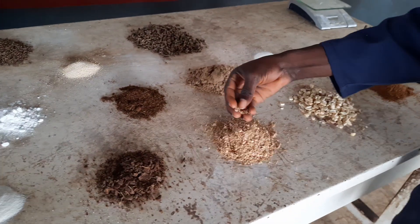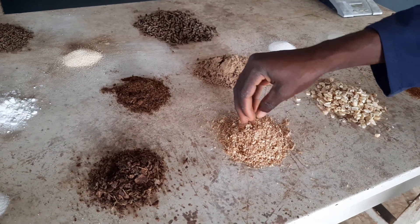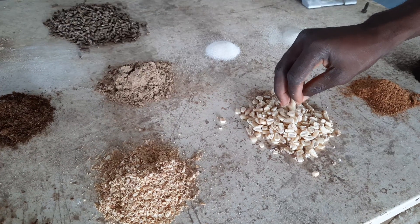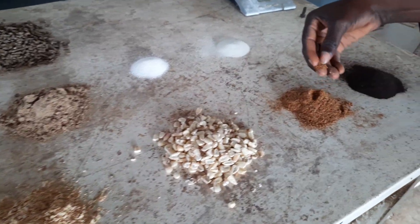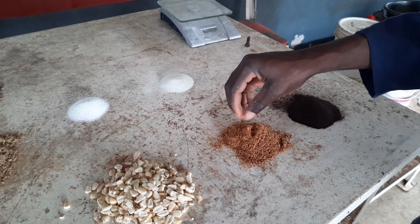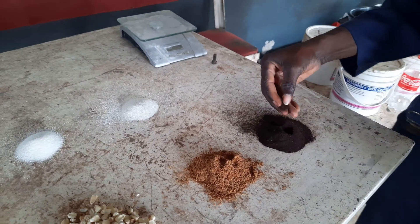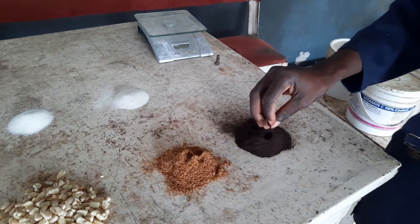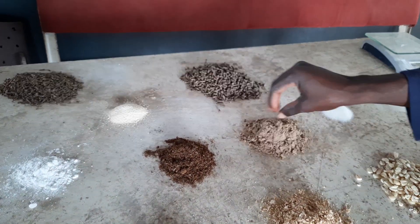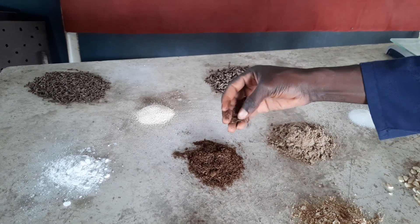We have soybean meal, which is made when soya has been pressed and the oil extracted. Here we have maize. Here we have an animal protein product containing meat trimmings and bones from meat. And here is blood meal — a quality blood meal. Here is hydrolyzed feather meal. And here is fish meal — a local fish meal.